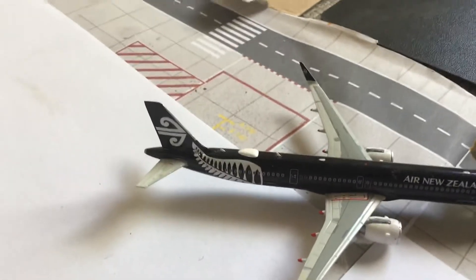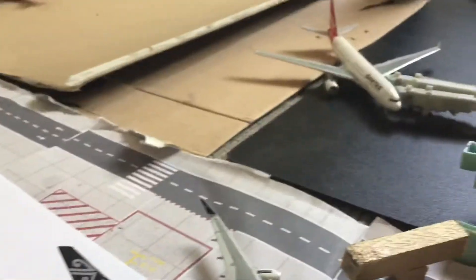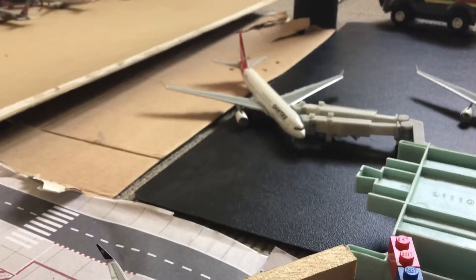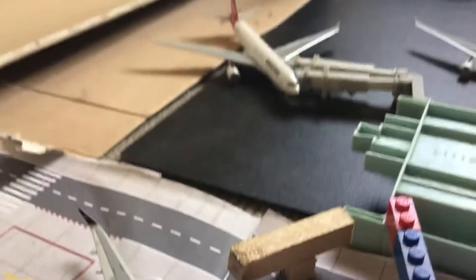Moving on, we have an Air New Zealand A321neo — this will be heading out to Auckland. And then over there we have a Qantas A330-200, this is heading out to Hong Kong.